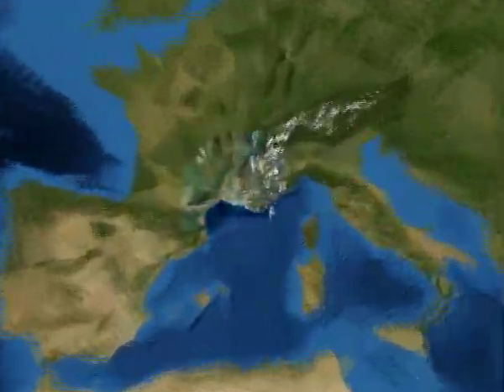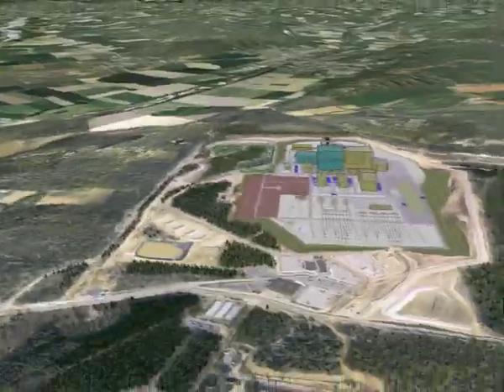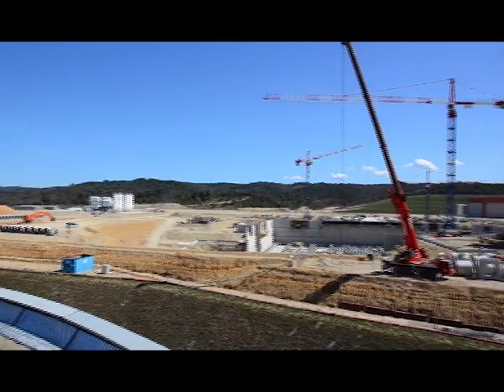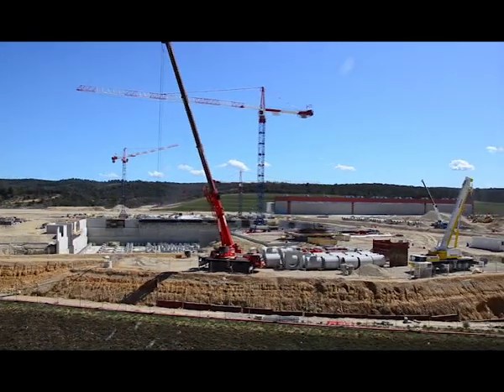In 2005, the ITER members unanimously decided to build their project in southern France, near Aix-en-Provence. The dream of three generations of international fusion scientists is about to become a reality. A small sun will be created in Provence that may well write a new chapter in history.